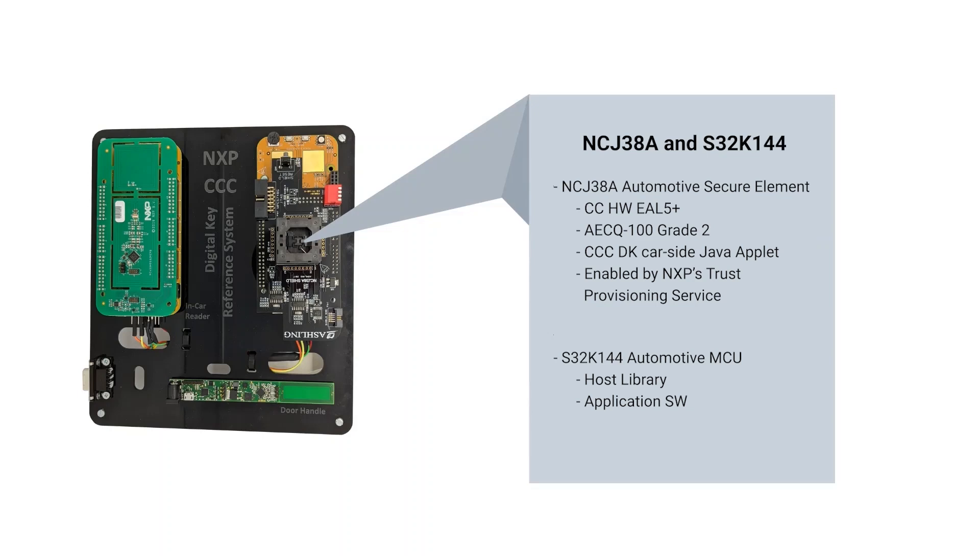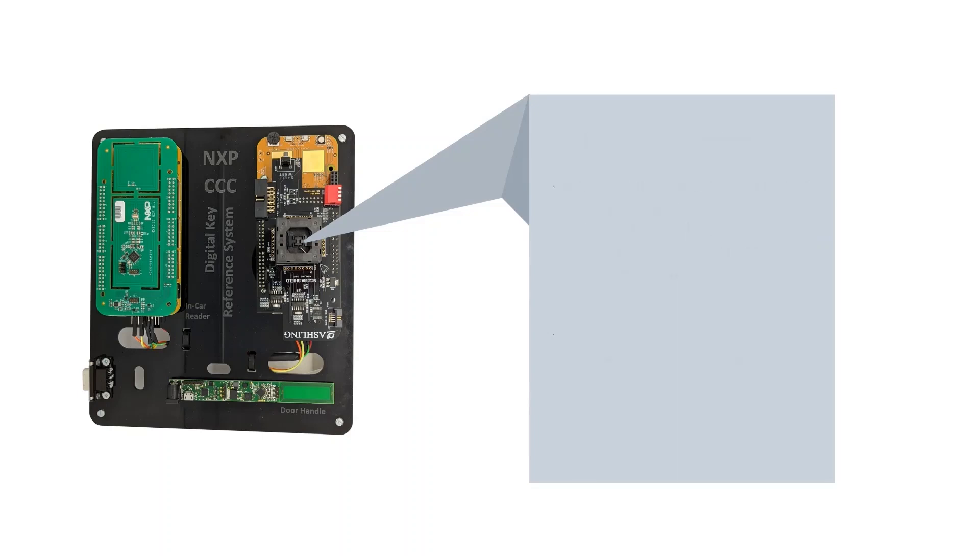The central ECU contains a secure element called Phantom or NJC-38A and the S32K MCU. The NJC-38A automotive secure element provides security certification according to CC hardware EAL5+, automotive quality according to AECQ100 grade, and a CCC digital key car-side Java applet enabled by NXP's trust provisioning service. The S32K144 automotive MCU provides host library and application support.